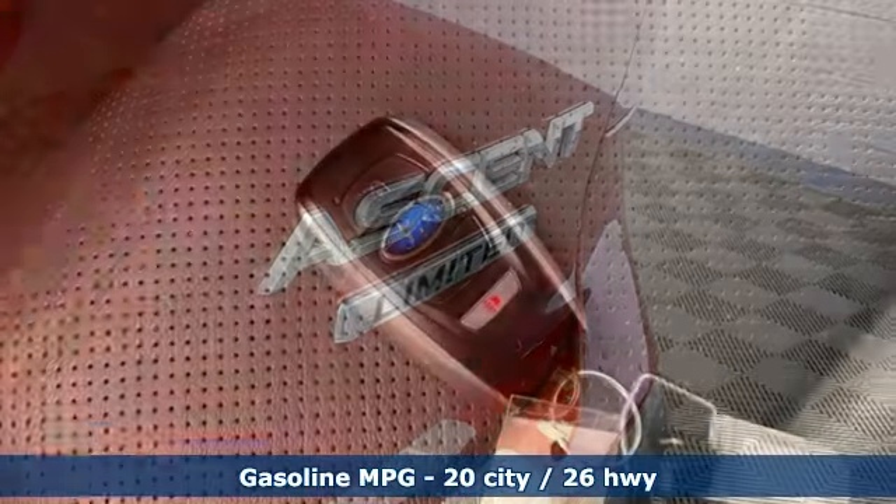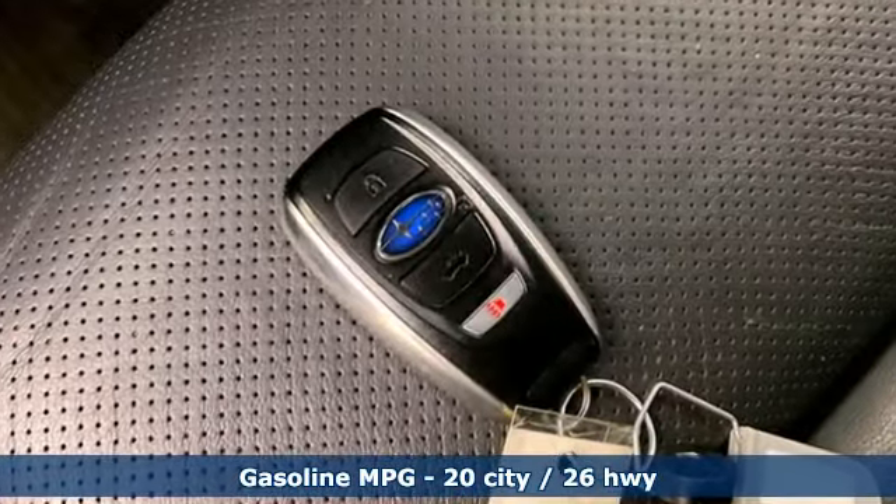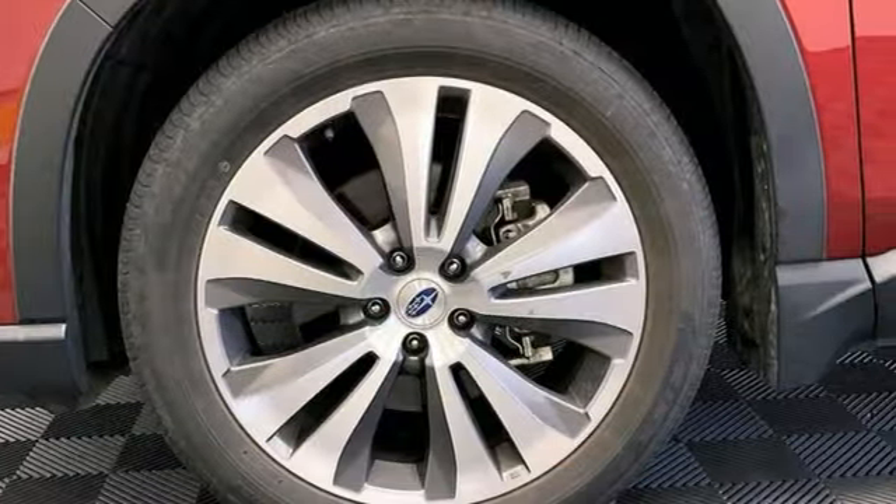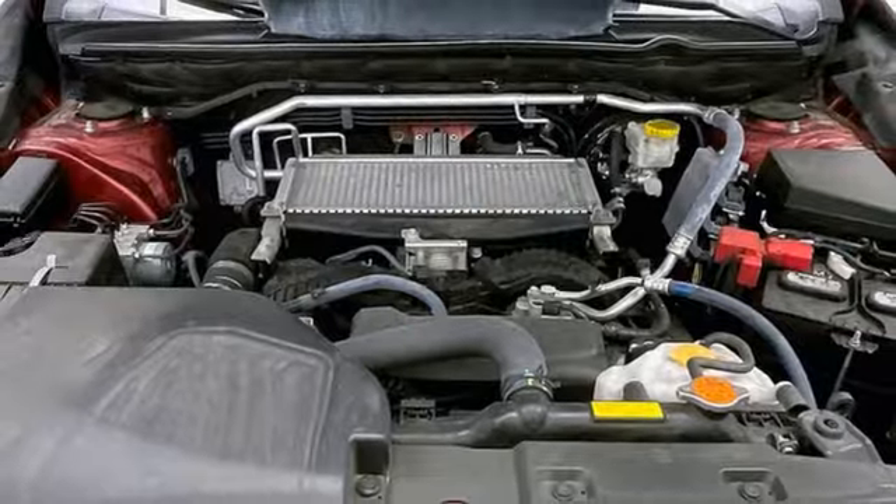Intercooled turbo H4 engine, heated leather bucket seats, streaming audio, auto-dimming rearview mirror, dual-zone climate control, doors and push-button start proximity key.